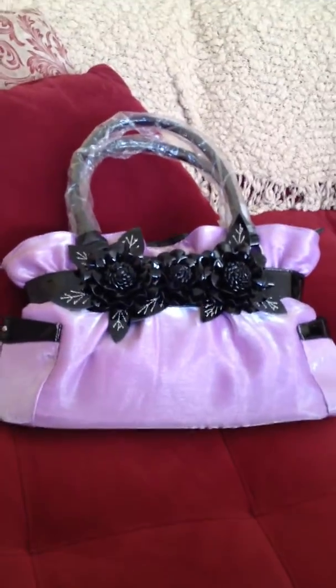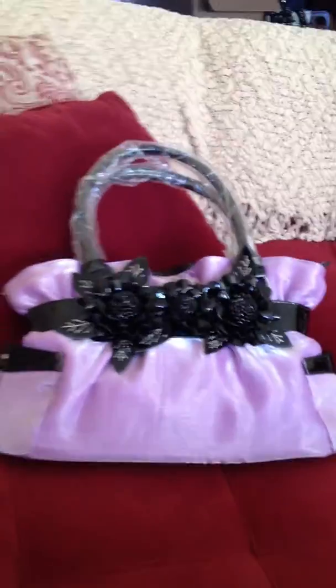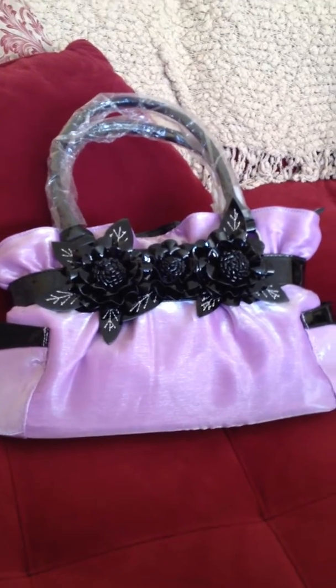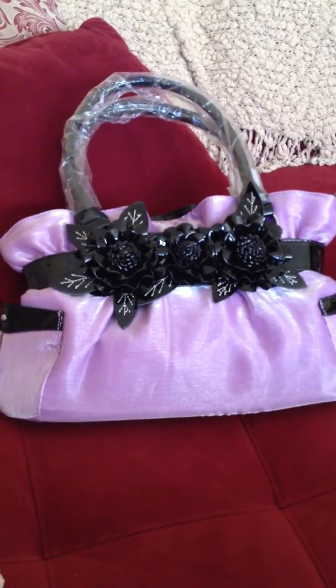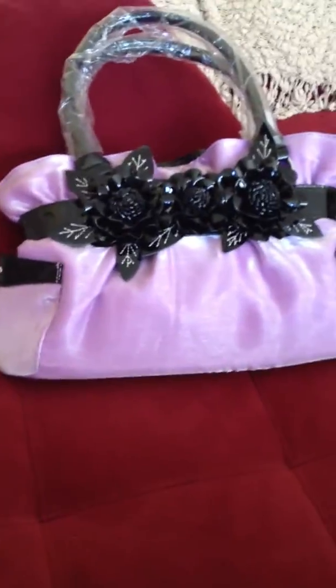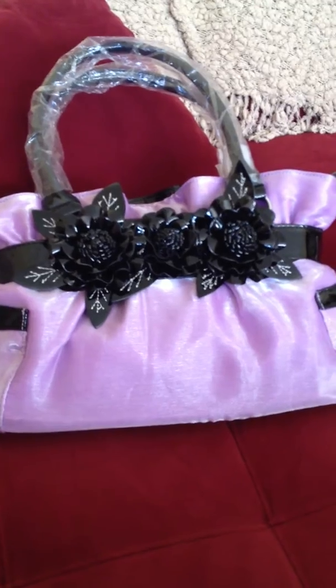Check this out. They make some cute bags. This is a very decent sized bag and this one is in a pale lavender with a black trim on it. And I love the Handbag Express bags because they're so detailed and they just have so much work put into them.